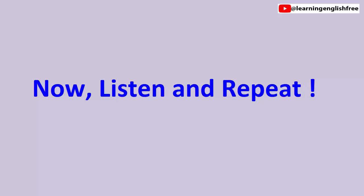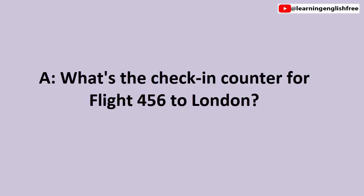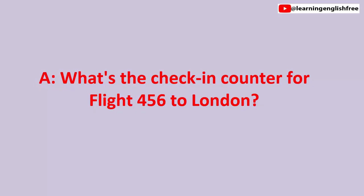Now, listen and repeat. 1. Checking in. What's the check-in counter for Flight 456 to London? What's the check-in counter for Flight 456 to London? It's at counter 3. It's at counter 3.